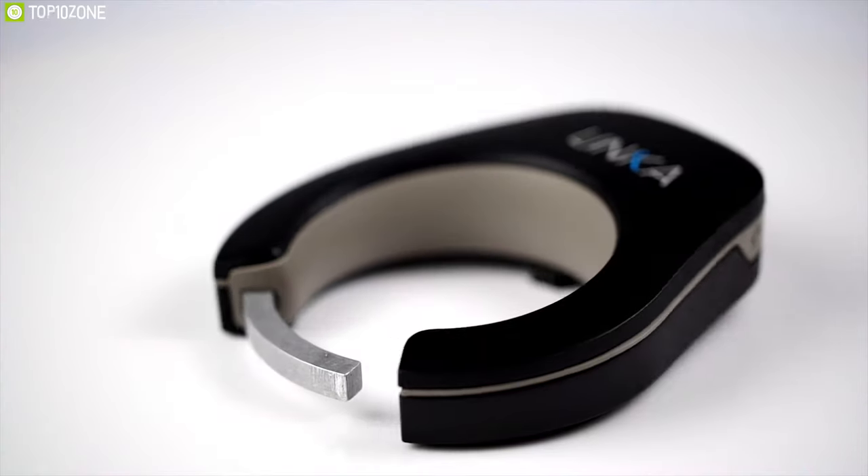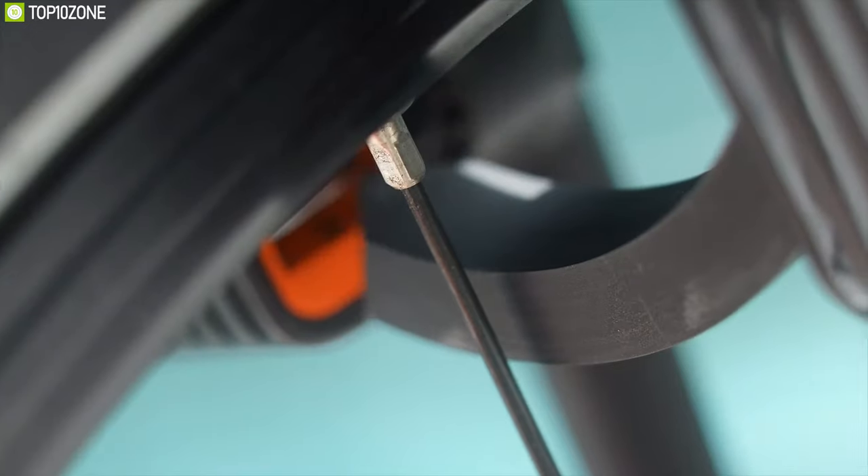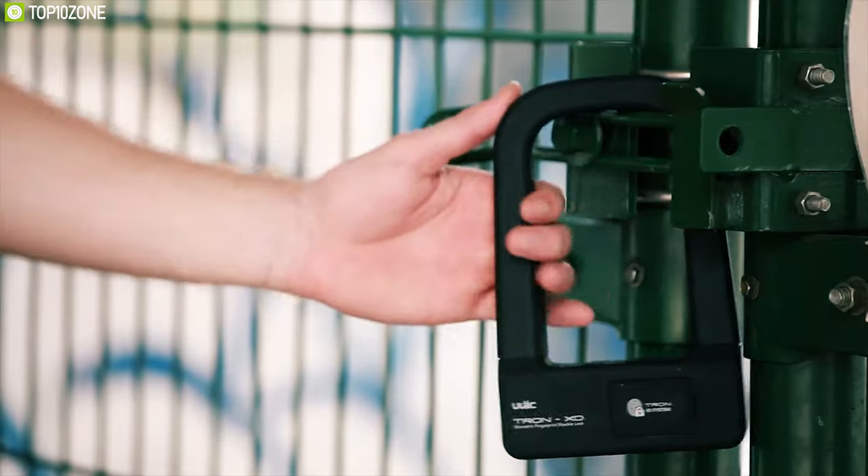With that in mind, we have brought you a list of the top 10 smart bike locks for you to choose from, starting from number 10.